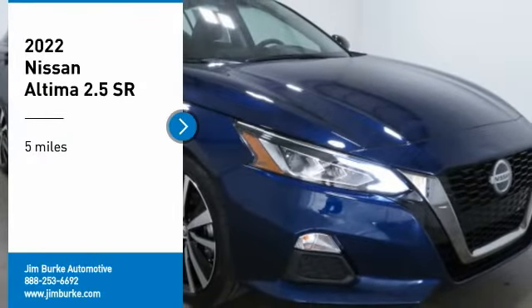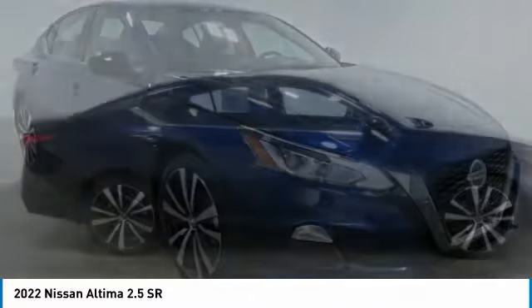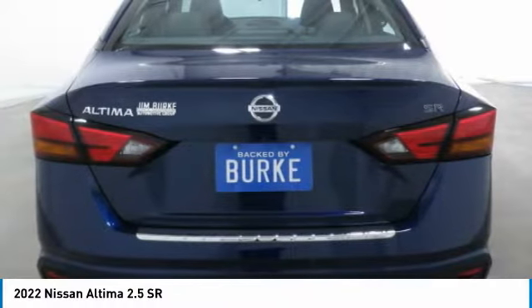Stop by and take a look at the 2022 Altima. The Nissan Altima offers advanced features to make life easier, including push-button ignition, which comes standard.